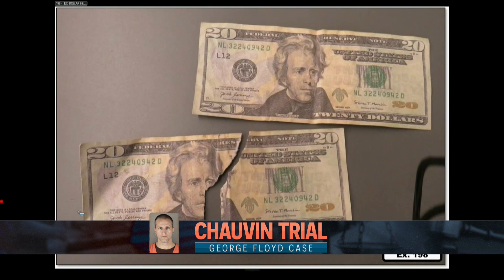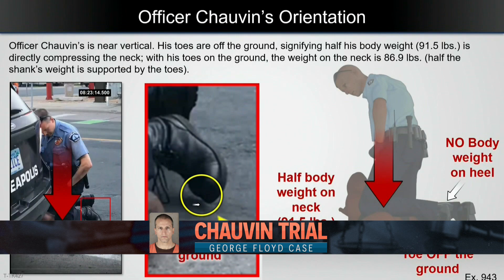In court today, a doctor used detailed images to explain why he thinks Floyd died from a lack of oxygen. Esme Murphy begins our team coverage with a closer look at the testimony of the breathing expert.